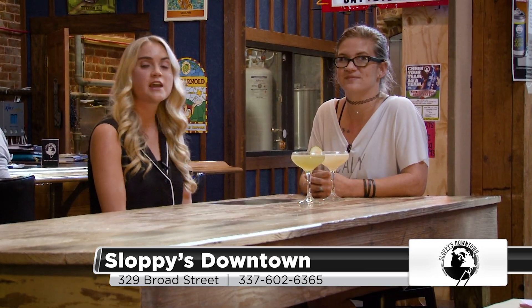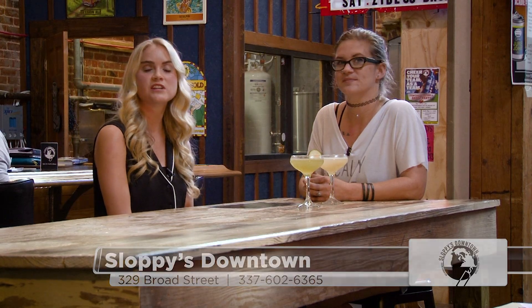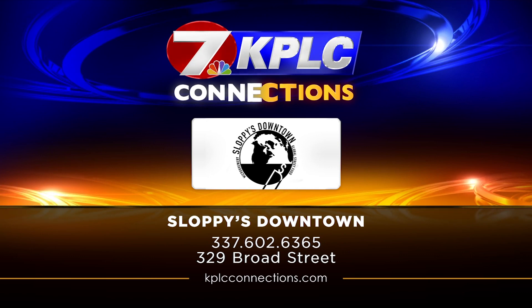Y'all, log on to kplctv.com today at noon to purchase your $50 gift card for just 25 bucks. That is an awesome deal. Thank you so much, Amanda, for having us here at Sloppy's. Thank you.